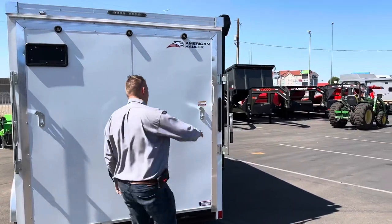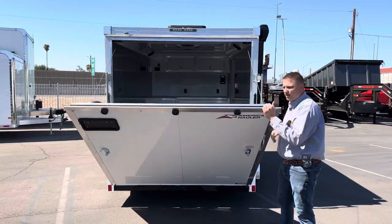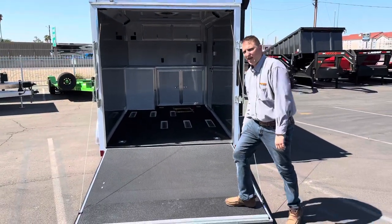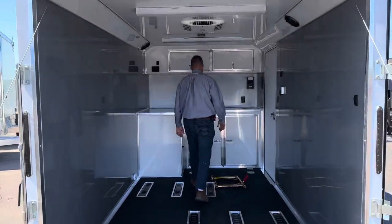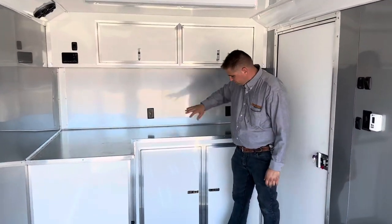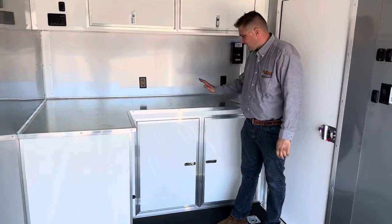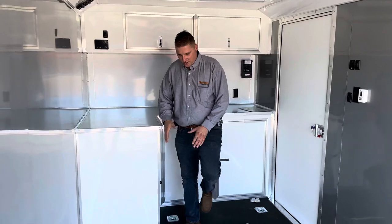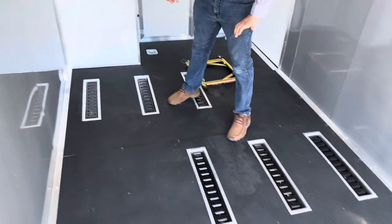If you've got multiple bikes but still want a small compact trailer, I've got one more floor plan to show you. This floor plan supports two bikes — you get a little bit less cabinet space, but you still get helmet storage up top, under-cabinet storage, and a workspace. You can put one bike here and another bike right here.